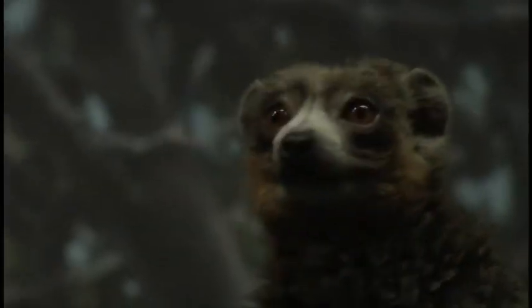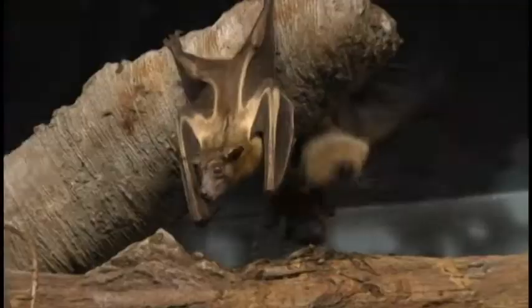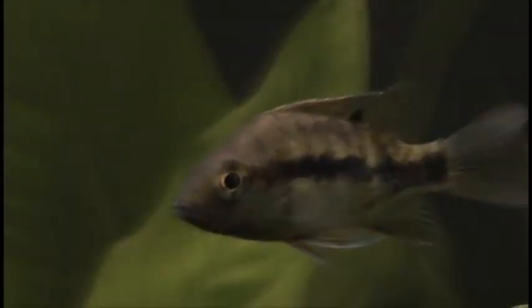Welcome to Expedition Madagascar. In the next half hour, we'll take you on a behind-the-scenes journey through Henry Dorley Zoo's newest exhibit. We'll introduce you to the staff responsible for promoting conservation and education throughout several Malagasy communities.